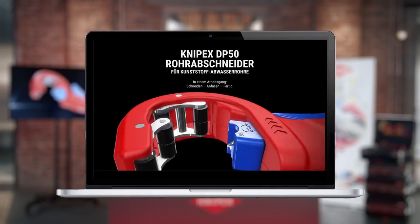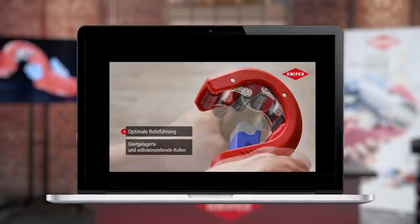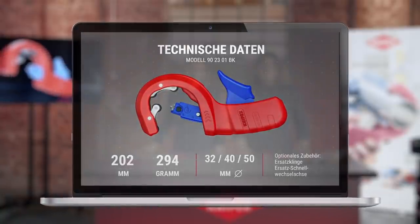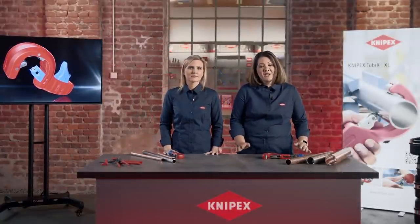Thank you, Andreas, for the clear demonstration. The DP50 will be available in stores within the next few weeks. Everything you need to know is on our website — feel free to check it out. You'll find augmented reality animations and 3D views, as well as easy-to-understand application videos and all technical data for reference. All information can be found at knipex.com/dp50. Simply click on the link and you're good to go.